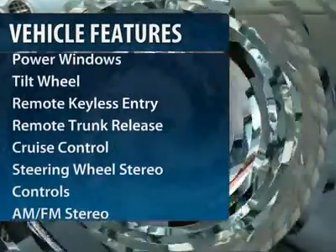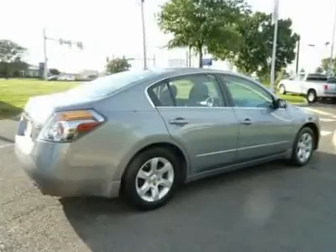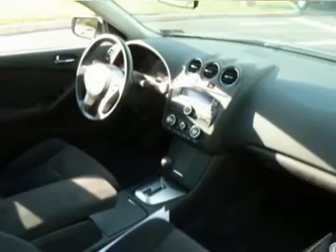CD changer, anti-lock braking system, front air conditioning, power steering, cruise control, aluminum wheels, rear defrost, automatic climate control, AM-FM stereo radio, multi-zone climate control.